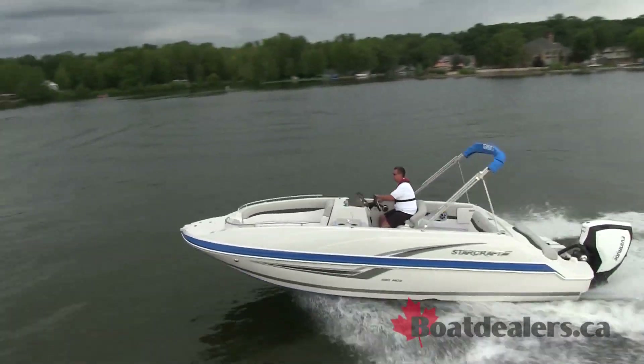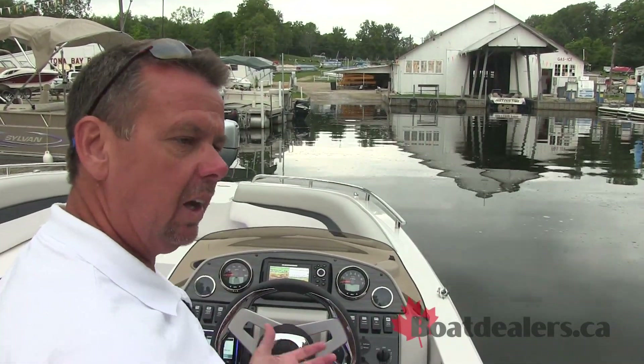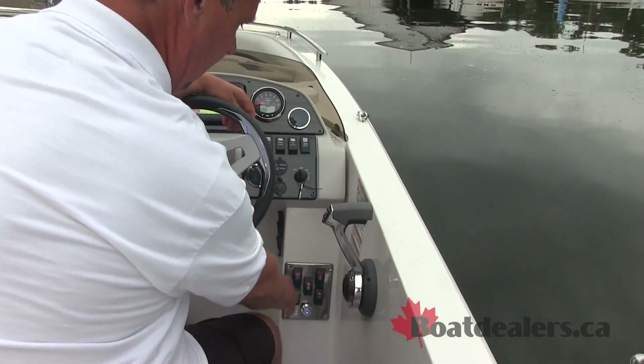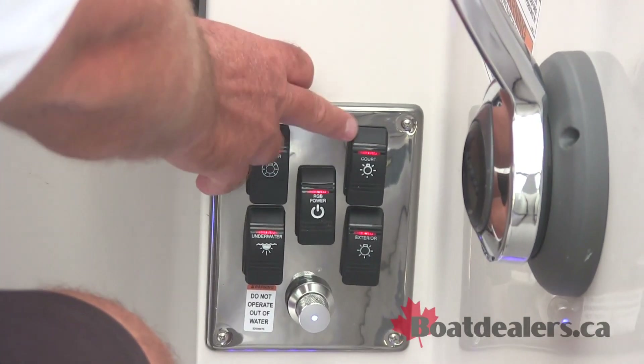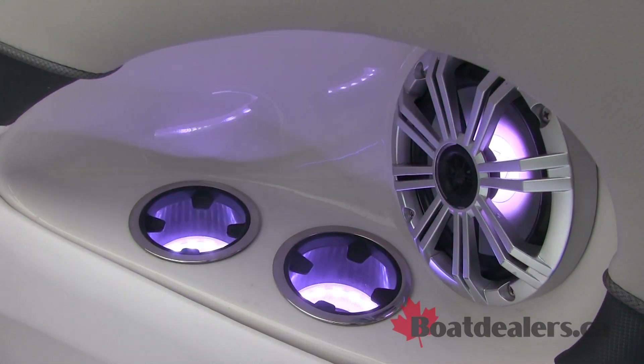Our test boat today features StarCraft's RGB lighting system, giving you the ability to create color variations inside the boat. We've got a whole host of different lighting systems in here for the interior of the boat, your courtesy lights, the exterior, and even an underwater lighting package.